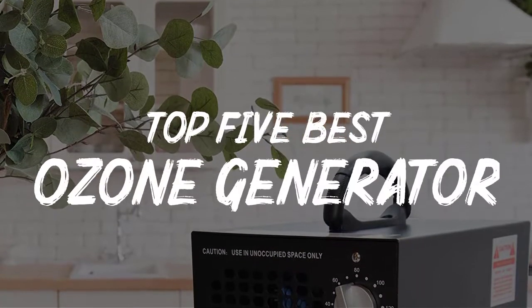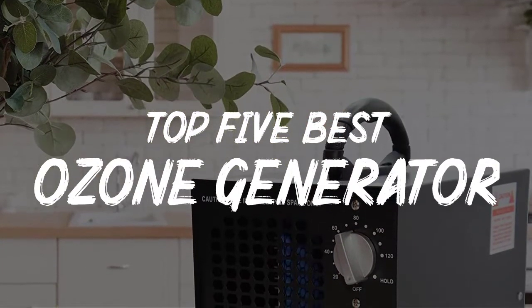In this video we will discuss the top 5 best ozone generators for cars in the current market.